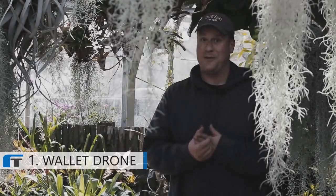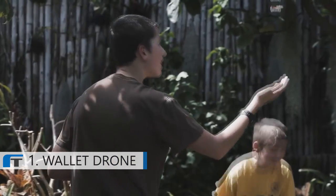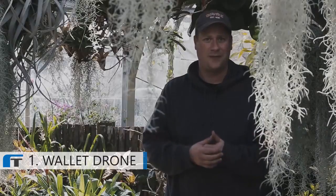We've had probably about five or six different remote control planes, but the Wallet Drone seems to last forever. I mean, it's the small size of it, but it flew longer than just about any other copter we've ever used.